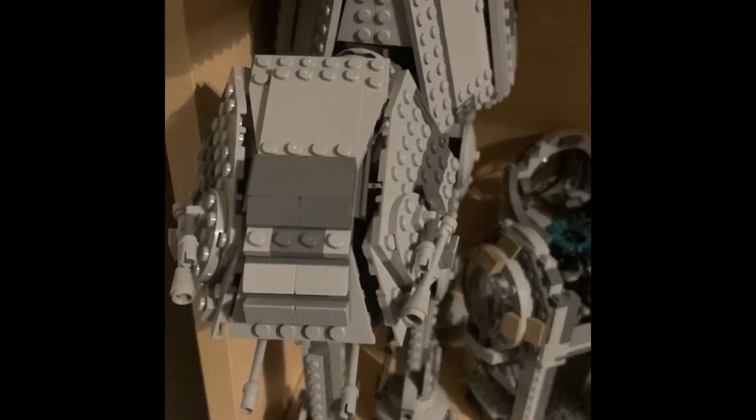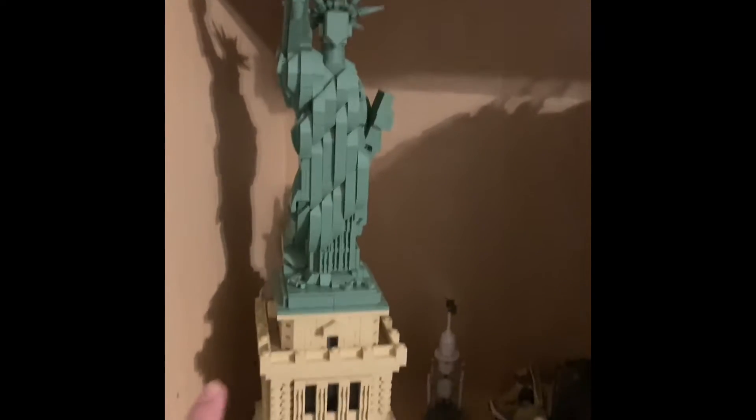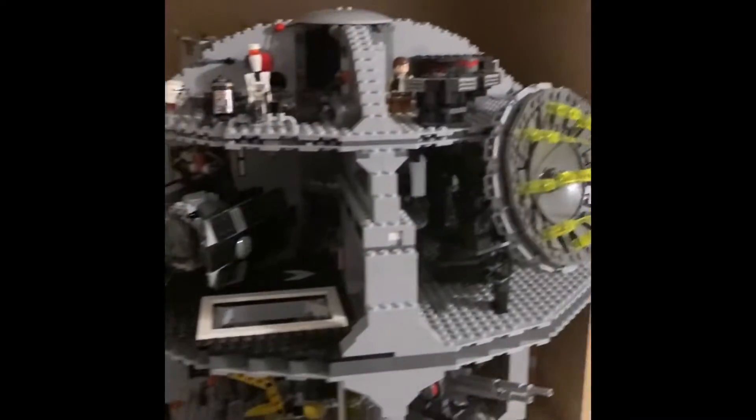Number five: the AT-AT. Number four: the TIE Fighter. Number three: the Star Destroyer. Number two: the Statue of Liberty. And number one is — you probably guessed it — the Death Star.